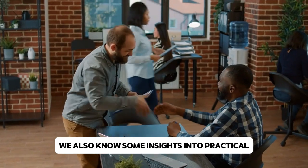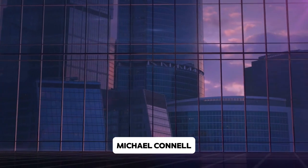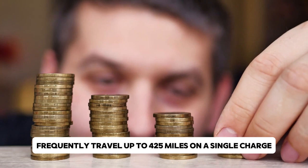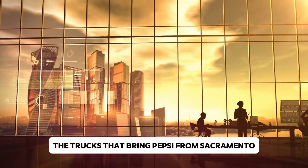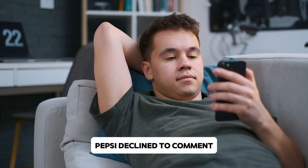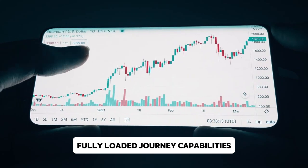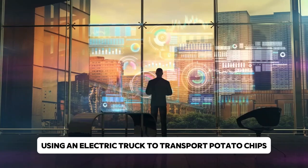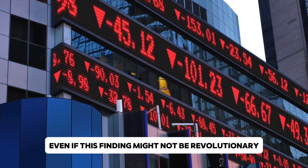We also have some insights into the practical use of these Semis. Interviews with PepsiCo vice president of supply chain Michael Connell revealed that trucks out of Frito-Lay in Modesto frequently travel up to 425 miles on a single charge, usually traveling 100 miles straight to retailers. The trucks bringing Pepsi from Sacramento can occasionally go 300 to 400 miles between warehouses. Pepsi declined to comment when questioned about the Tesla Semi's 500-mile fully loaded journey capability.